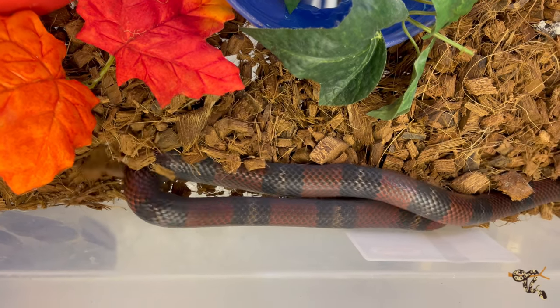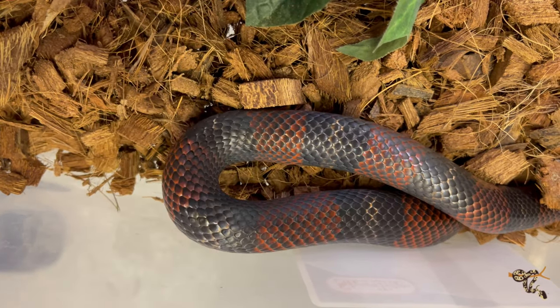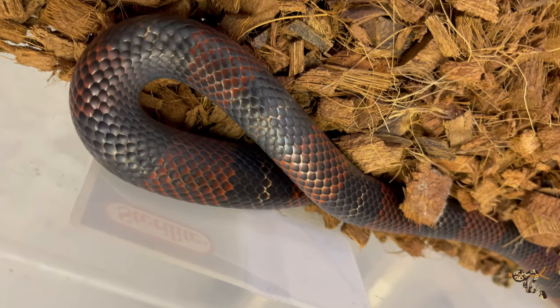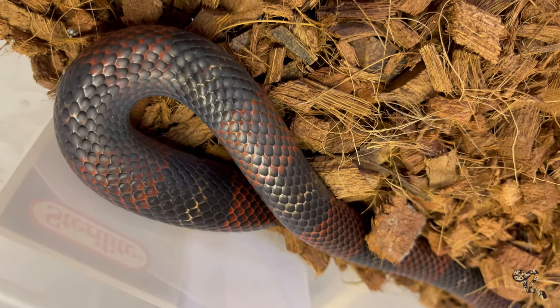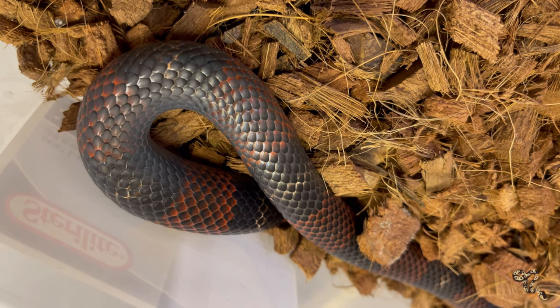They are very reluctant to bite or musk, and as you age out with them and learn to work with them, they will eventually learn to trust that you're not going to eat them. Then you have a really nice, very calm, great captive pet snake.